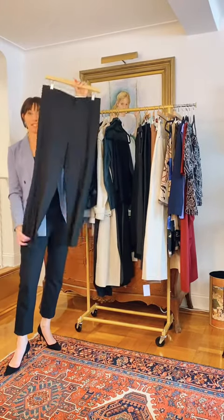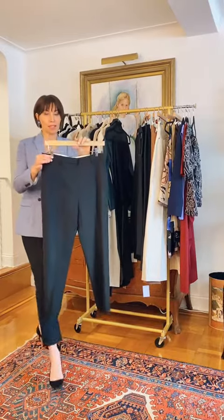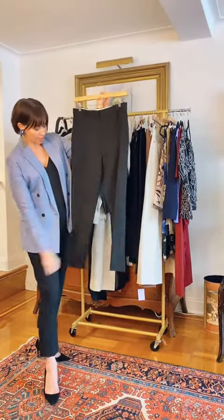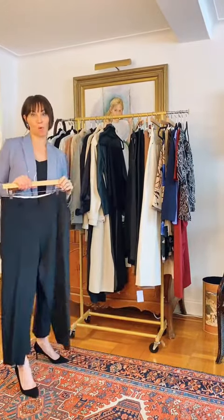You're going to be seeing this pant, this style, a lot because it was all over the runways. It's a high-waisted pant with a seam and a pleat down the front. How do you want to dress it up? Let's look at our core wardrobe.